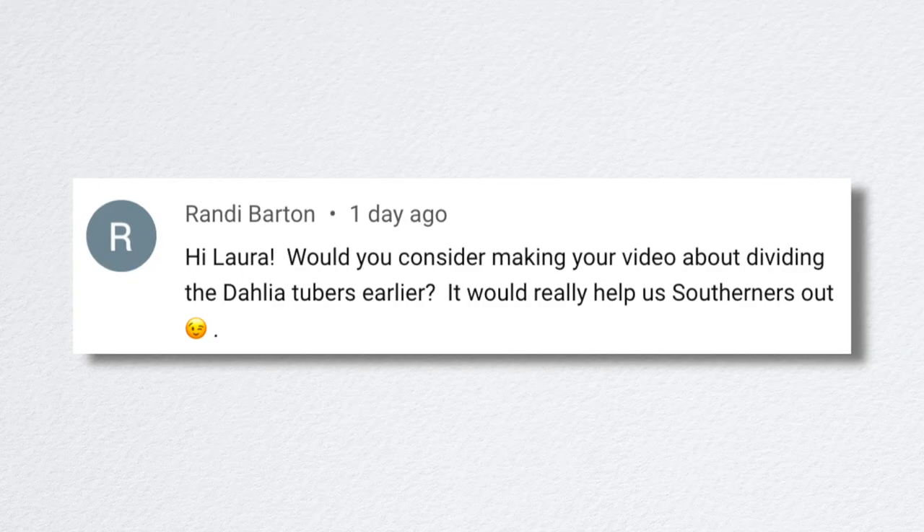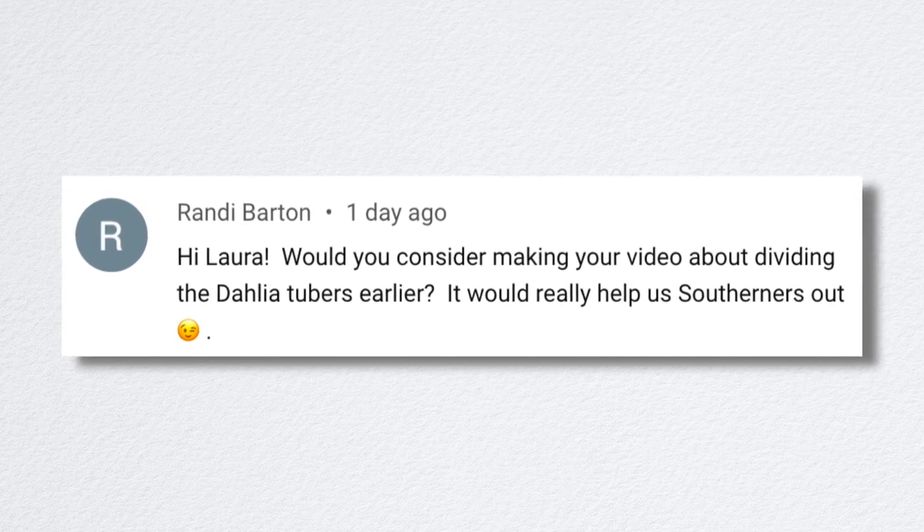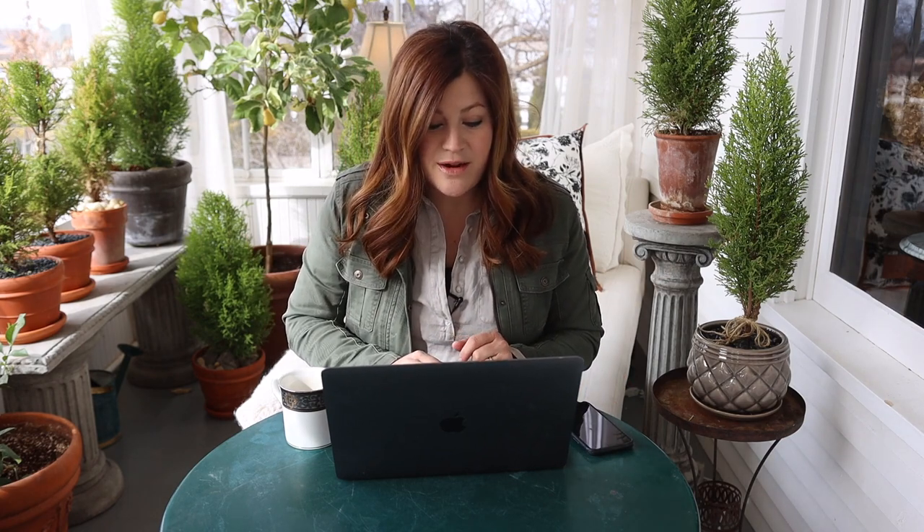Randy asked, 'Would you ever consider making your video about dividing the Dahlia tubers earlier? It would really help us Southerners out.' I intend to get to it as soon as we can — it's on the radar. As soon as we have a day where we feel like, 'Oh, this is Dahlia dividing day,' because it's going to take forever to do that.